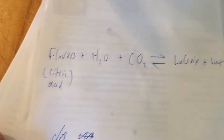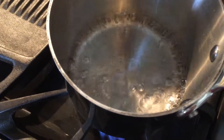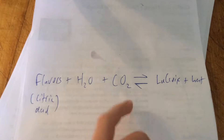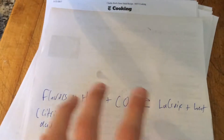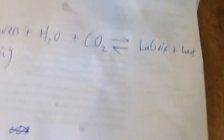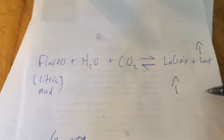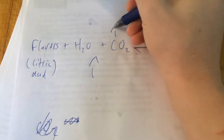So here we have the reaction — this is what I'm guessing it is. It would make sense, because the heat causes CO2 to come out of solution. I think the flavors, like citric acid, are combined with H2O and CO2, and that forms an equilibrium reaction. LaCroix and heat are on the other side. When heat goes up, that side becomes greater. In an equilibrium reaction, if one side gets larger, the other side also has to get larger, meaning the CO2 concentration has to go up. Since CO2 is a gas and lighter, it's going to come out of solution.